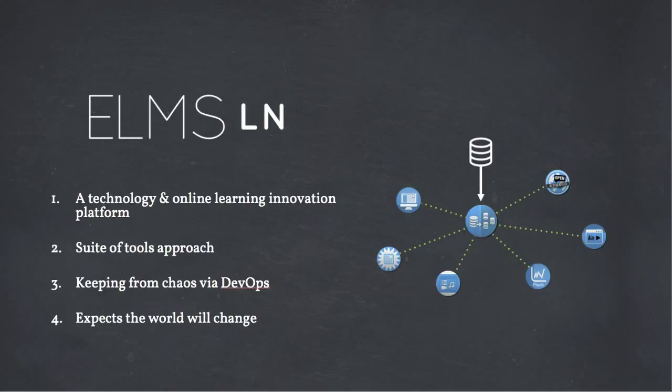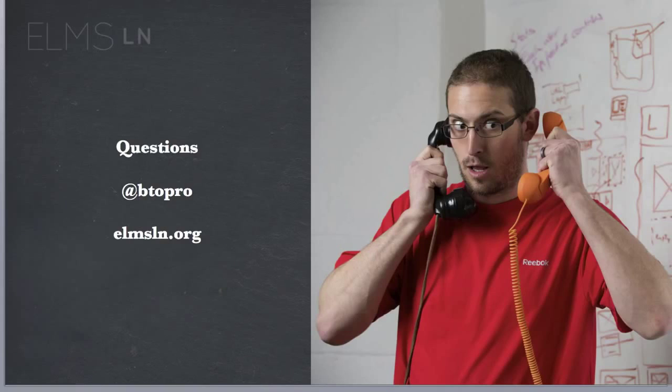In summary, ELMS Learning Network is a technology and online learning innovation platform. It uses a suite of tools approach to traditional LMS design, and it keeps things from being chaotic via developer operations, because we expect the world will change and we don't know what you're going to need — but we do know you'll need a system that students can access easily in a seamless experience, from which we can build innovative tools. If you'd like to reach out, I'm at BTOpro on Twitter, or at the elmsln Twitter account, or elmsln.org. Thank you very much.